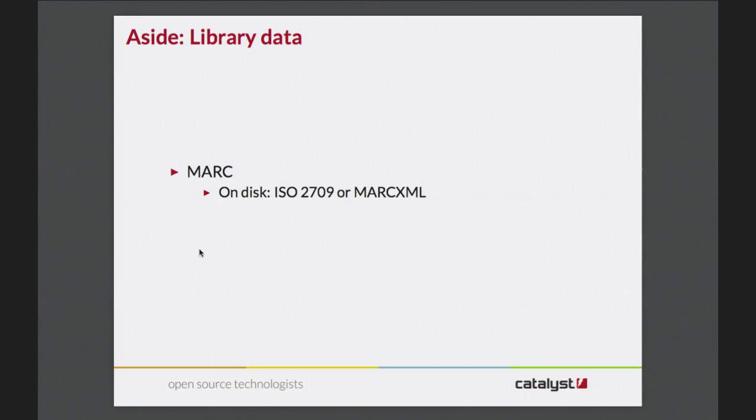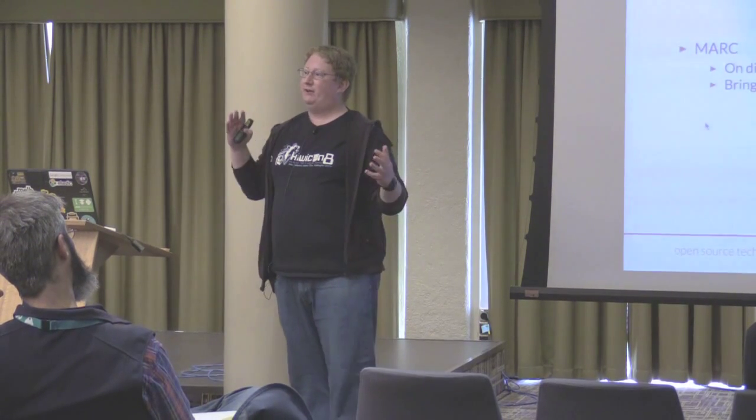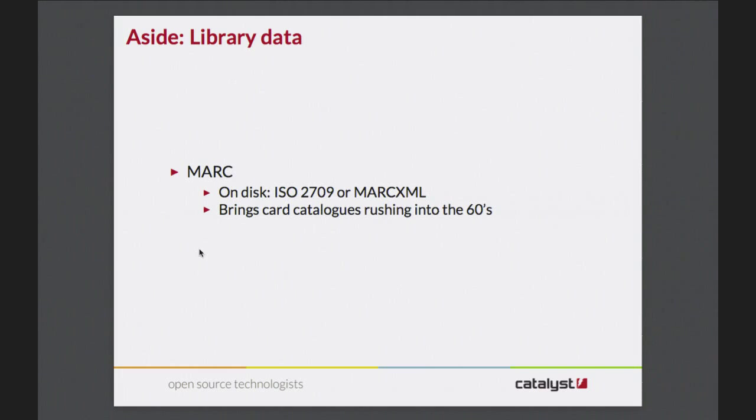As a bit of an aside - and I'm going to try to keep this short because I could literally fill an entire talk ranting about library data - the main format that people use is called MARC, which stands for Machine Readable Cataloging. It's got two common disk formats: ISO 2709, which nobody ever refers to it as that, they just call it MARC, and MARC XML. MARC, when it was developed, was this big successful project to bring card catalogs into the 60s - and we're still using this today.